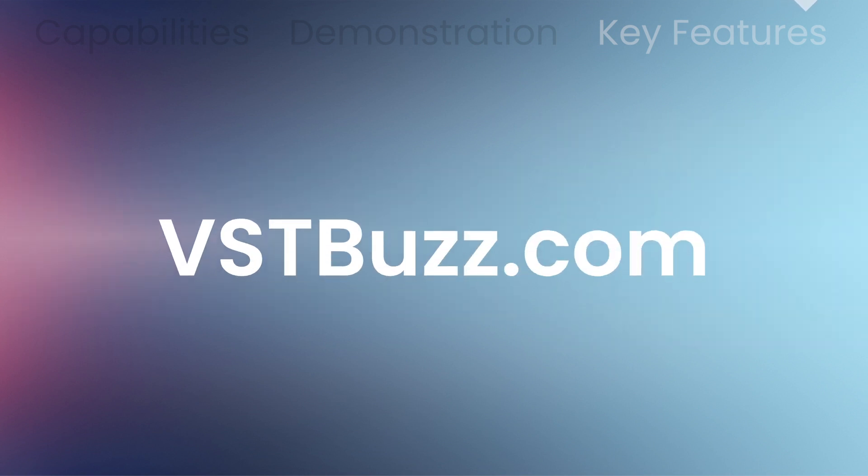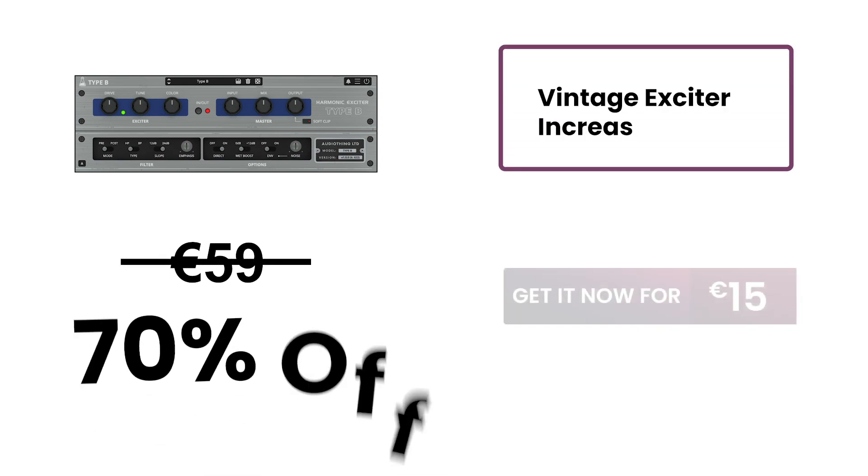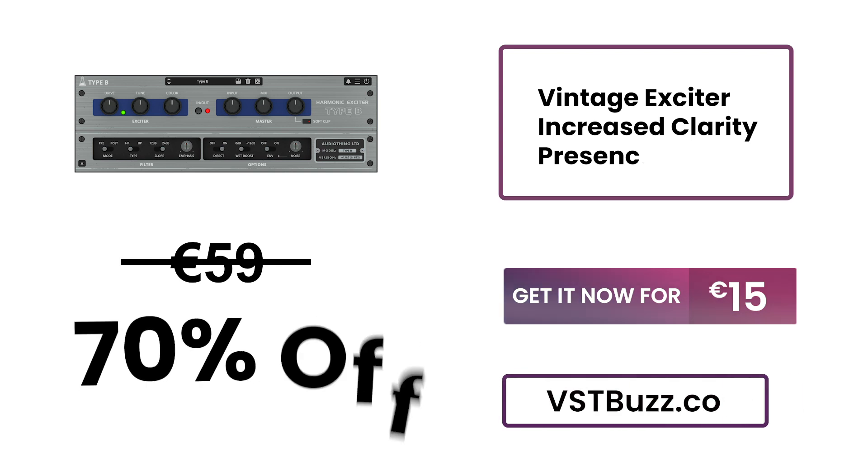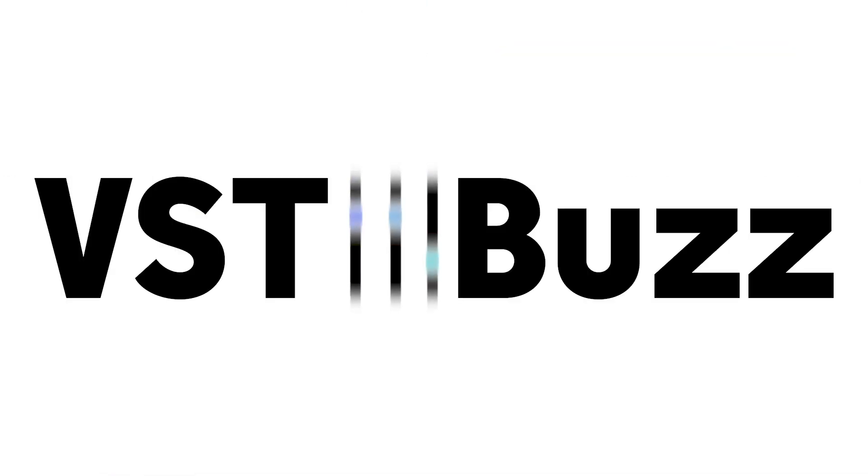There's much more information on the VSTBuzz.com website. Normally 59 euros, get it now at 70% off — only 15 euros at VSTBuzz.com. Click the link in the description for more info.